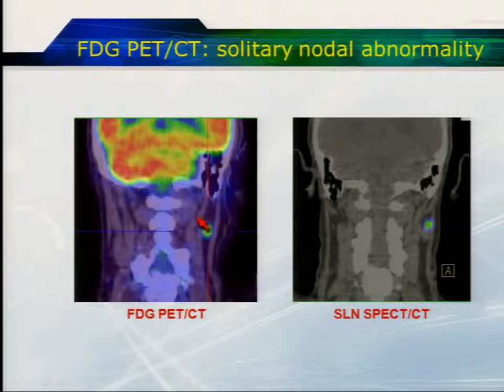Here is the FDG PET. We can see that this node, which is enlarged, lights up very brightly — replaced with tumour and no longer functioning. We can see the last functioning lymph node is just proximal to that.